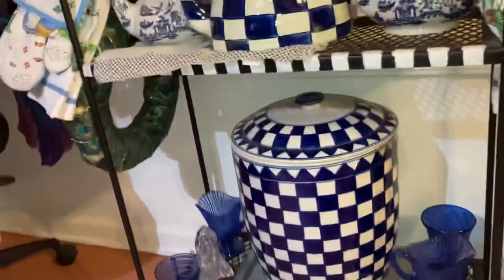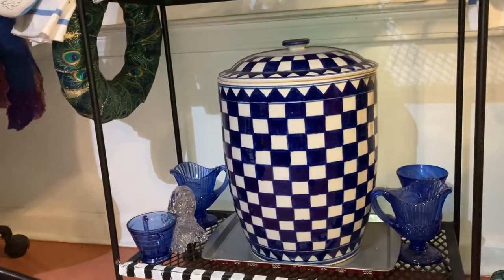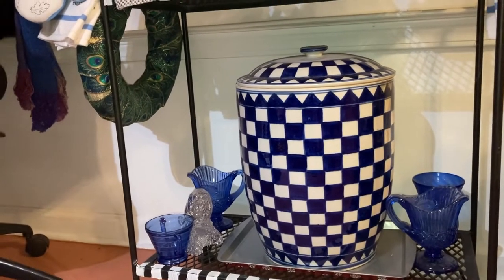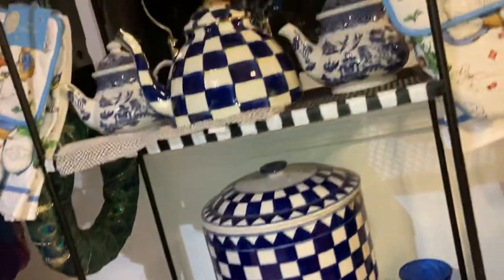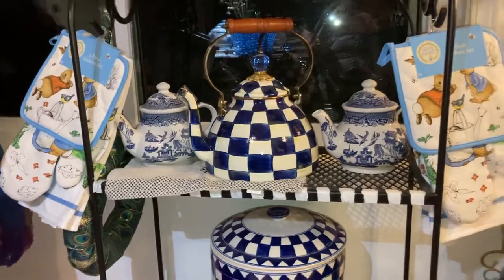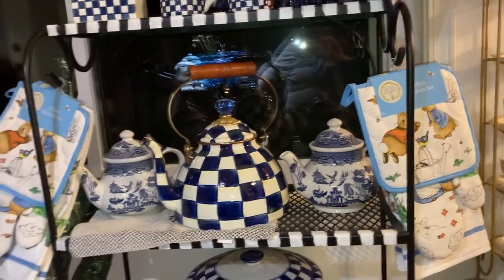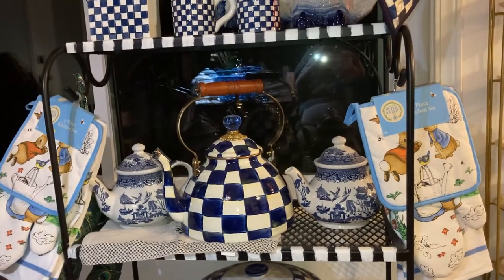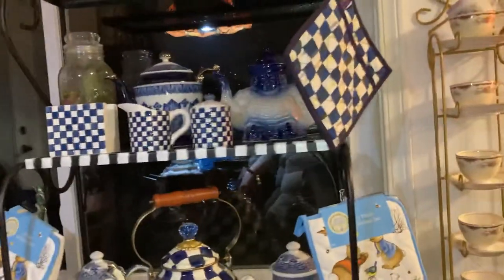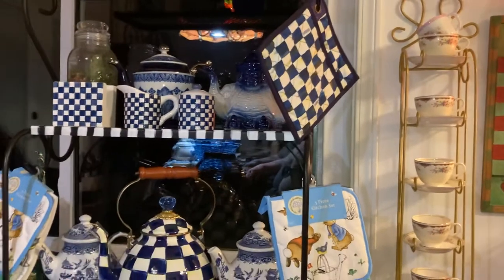I've got the ginger jar — I don't know if you can tell exactly how large it is, but it's pretty big. This week I found Peter Rabbit towels on sale and bought those, because Peter Rabbit is not just Easter — Peter Rabbit is year-round. I love Beatrix Potter and I love those books.